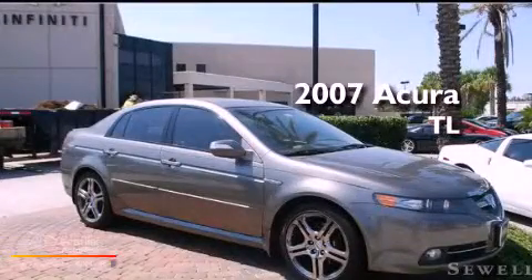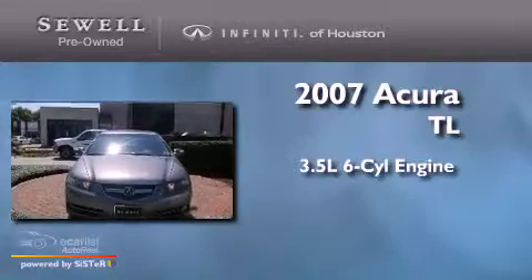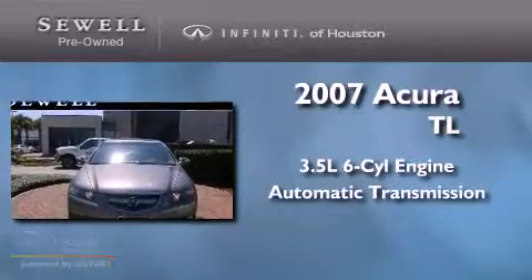This is a 2007 Acura TL. It has a 3.5 liter 6-cylinder engine and an automatic transmission.